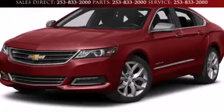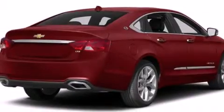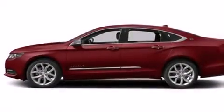This is a brand new 2014 Chevrolet Impala. It features a 2.5 liter 4-cylinder engine and a 6-speed automatic transmission.